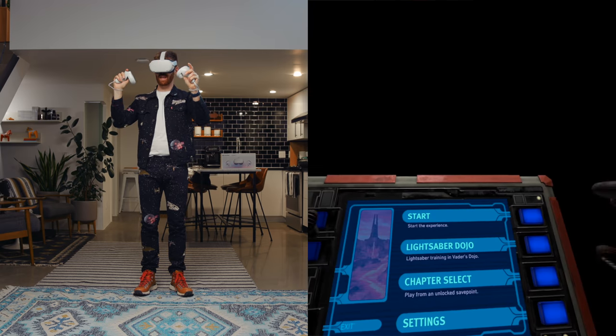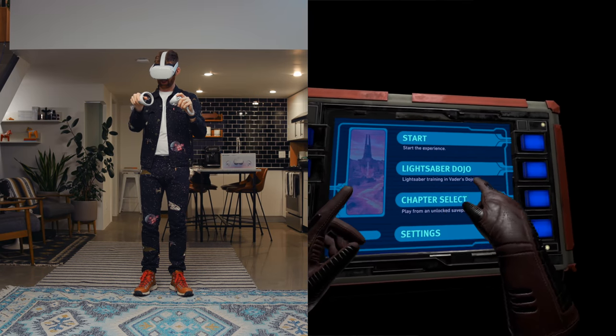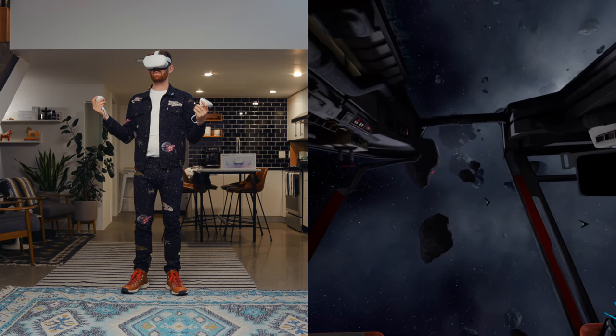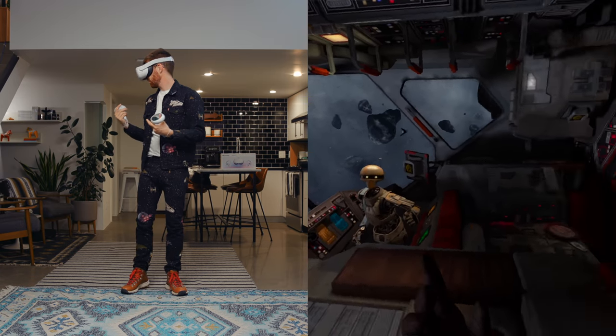Vader Immortal — I am clearly a Star Wars fan. This is a sort of interactive movie and game experience that emphasizes storytelling a bit more than pure gameplay.